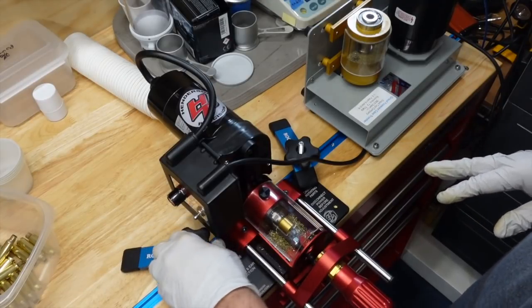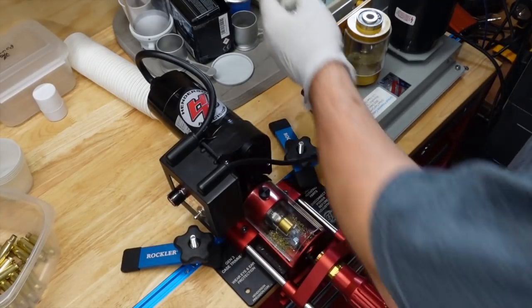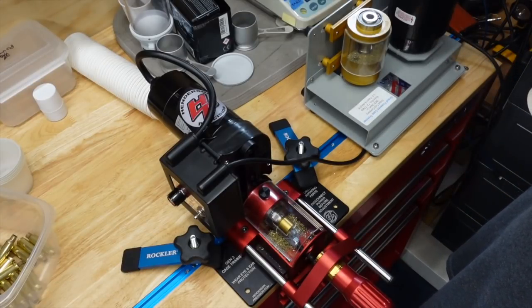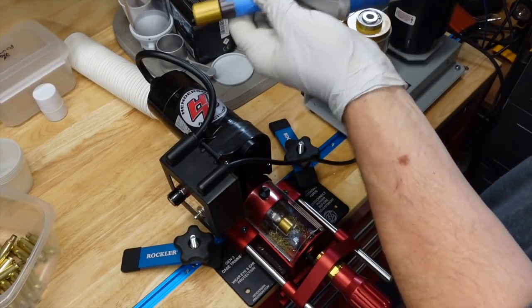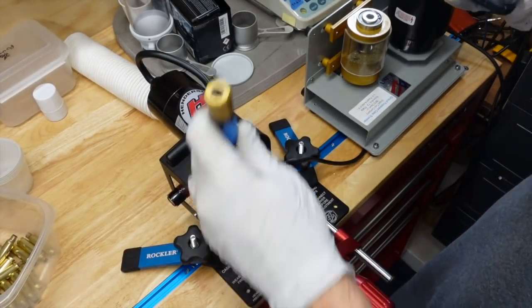I have a decibel meter here. I'll use my funnel as a gauge — holding it one funnel length away. Turning on the Gerard, it's averaging right about 74 to 75 decibels. I have to talk at about 88 decibels for you to hear me over it — somewhere in the 80 to 85 decibel range. So right about 75 decibels at a funnel length away. Now let's turn on the Henderson.